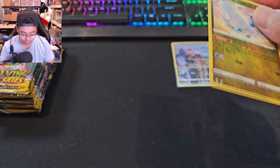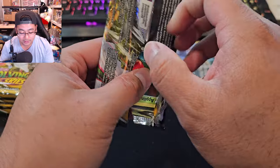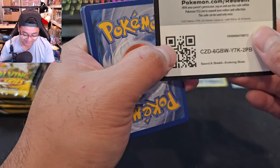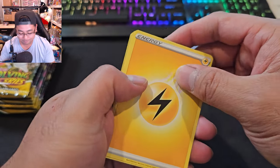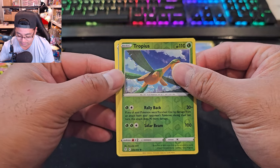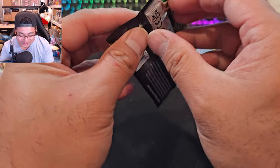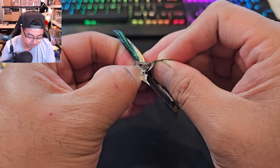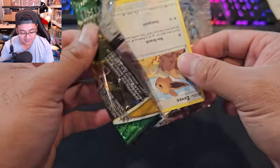Non-holo Smeargle — but any card is worth something to me. I know value drops when you open sealed products, which is fine. There's the code card — white code card, so probably nothing. Trophy reverse and a Wishiwashi — actually a cool name, I'll remember that one. We're in about the fourth booster pack. I see an Eevee, guys — I see an Eevee!